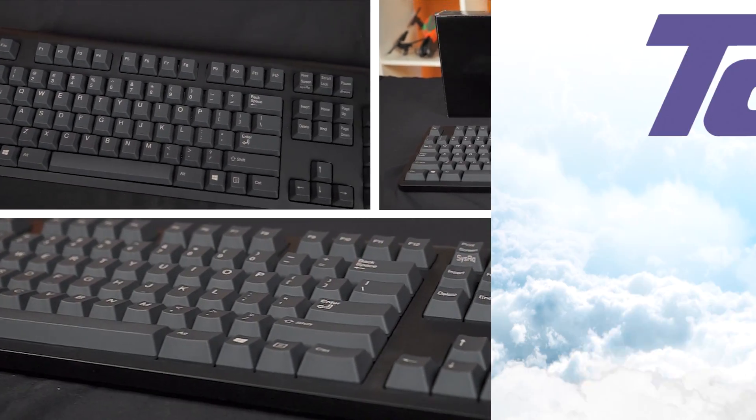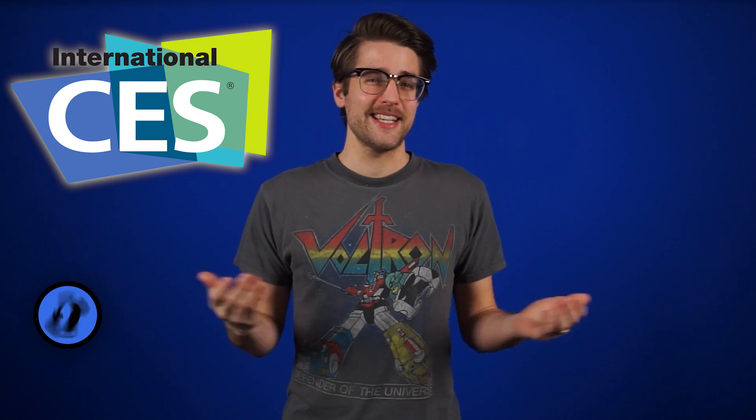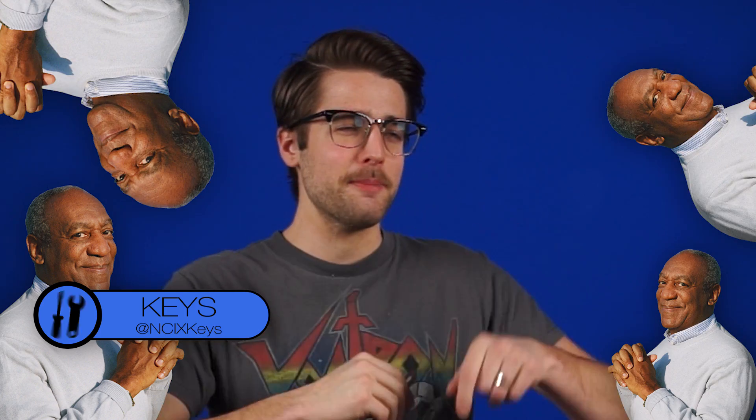With a light activation and silent tactile bump, Topra Type Heaven keyboards bring the best of both worlds. It's CES Day 2, and there's too much news, which means a lightning round.